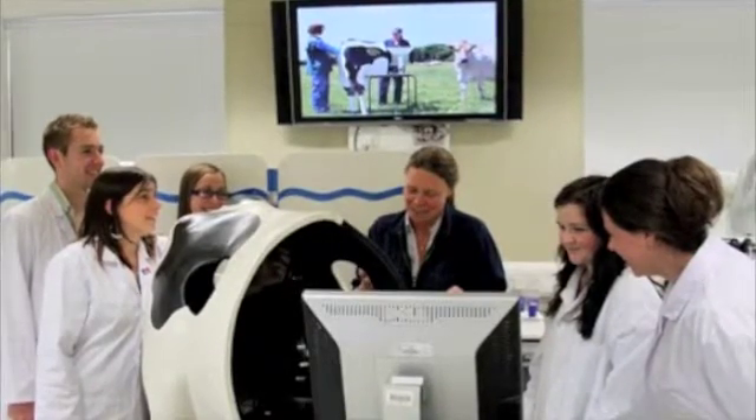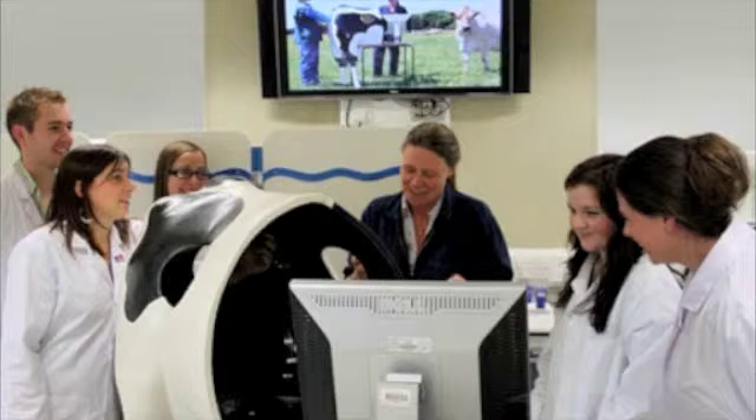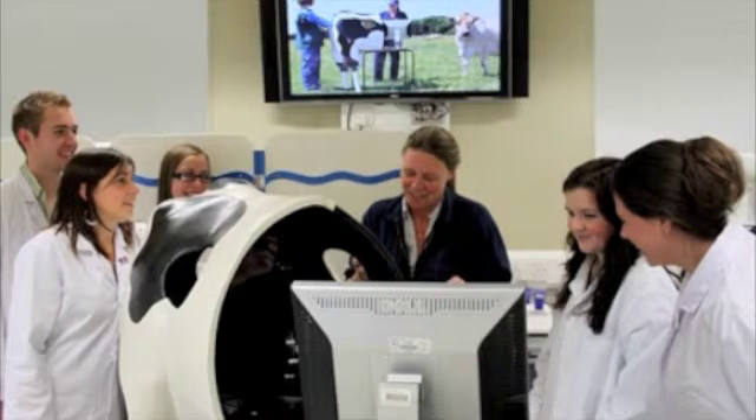Professor Sarah Bailey from Bristol University developed something called The Haptic Cow — a facility that allows veterinary students to feel their way around the animal's organs through simulated touch feedback technology. I interviewed Professor Sarah Bailey to find out more.